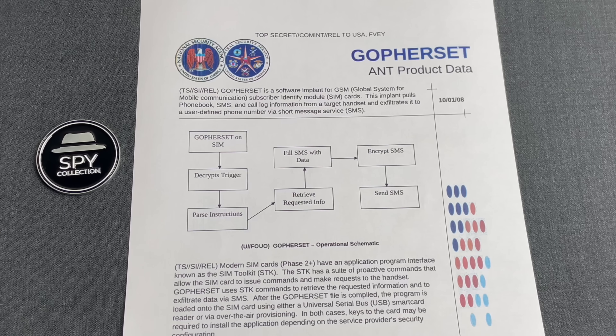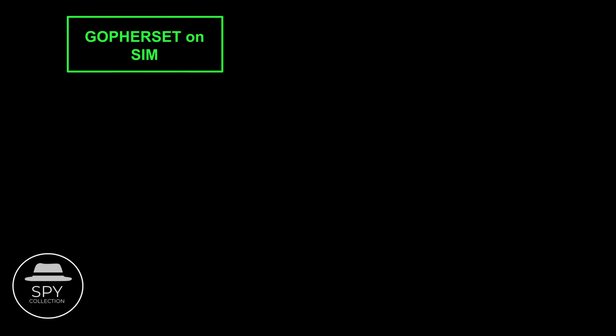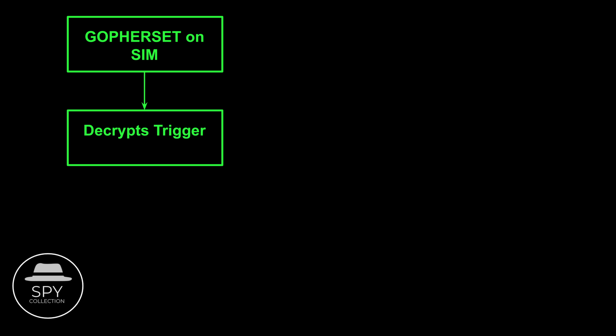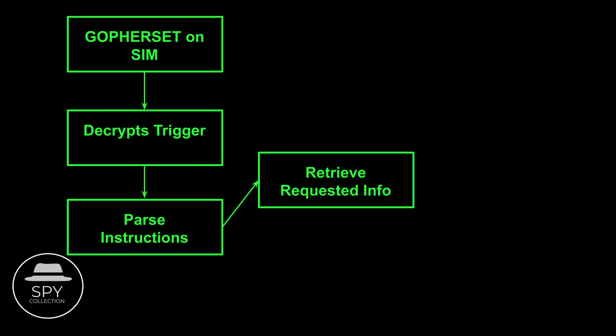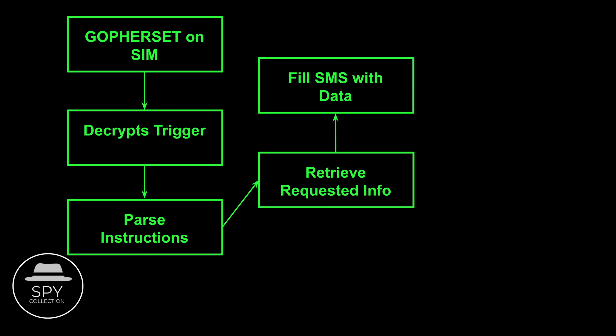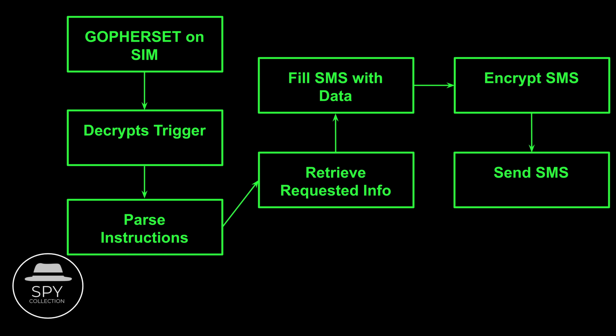Then we have this simple diagram indicating how it operated. First, NSA operatives had to either physically get someone's cell phone or remotely trick them to install GopherSet on their SIM card. Then, once activated, it decrypts the reader and parses the instructions. It retrieves the requested information and builds an SMS message with that, then encrypts it and sends it to the configured number so that NSA can collect it.